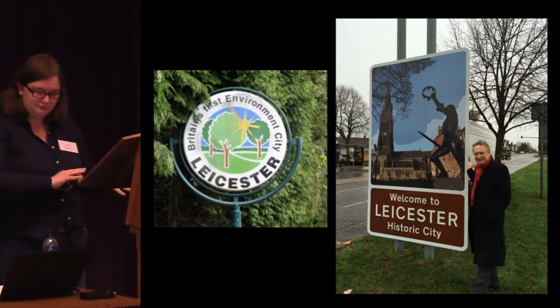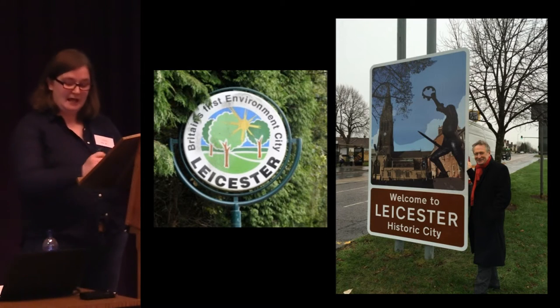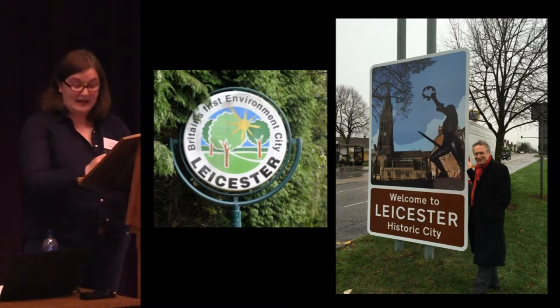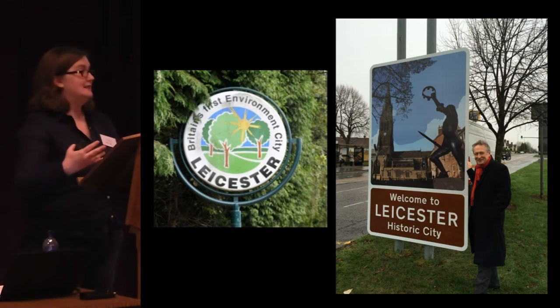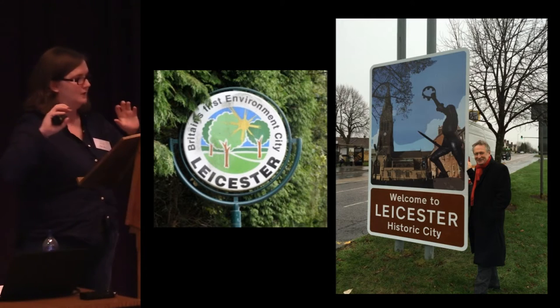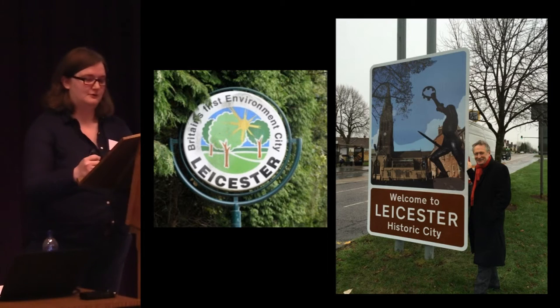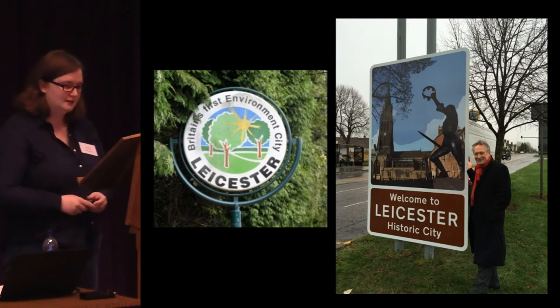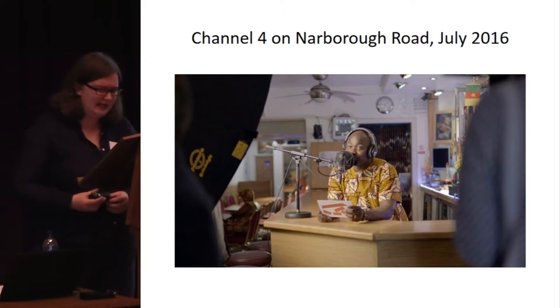To finish off, thinking about how there has been this transition in the identity of the city, who is leading that transition, and how that's quite a top-down and business and politician-led rebranding of the city — perhaps not something that comes up from below. But there were a couple of events over the summer that I wanted to bring in.